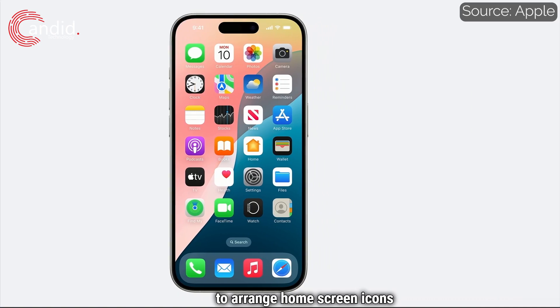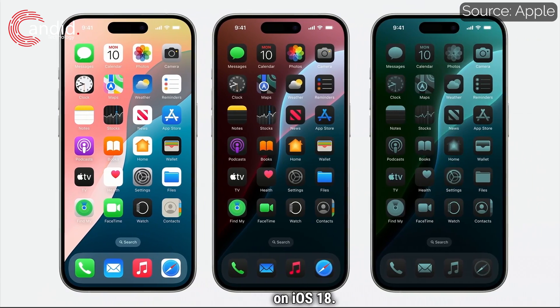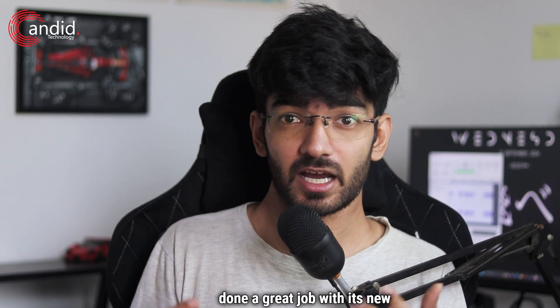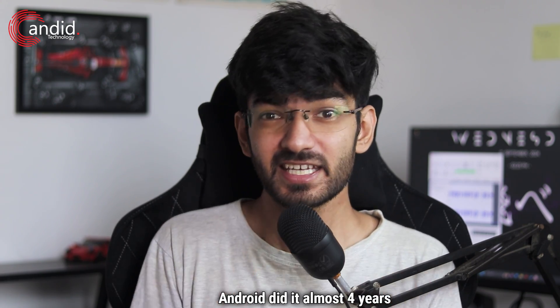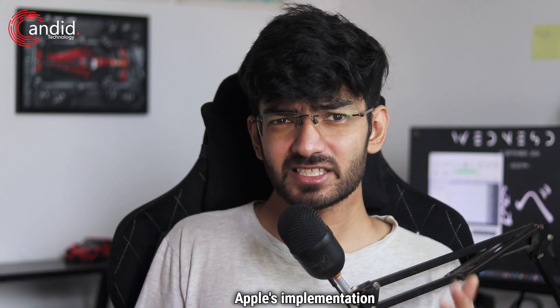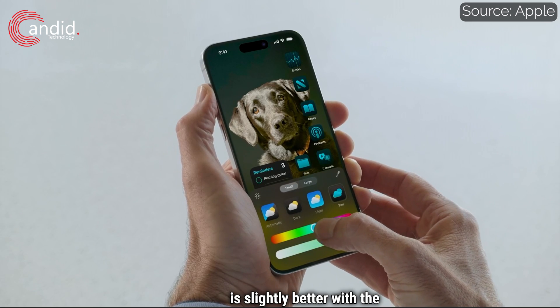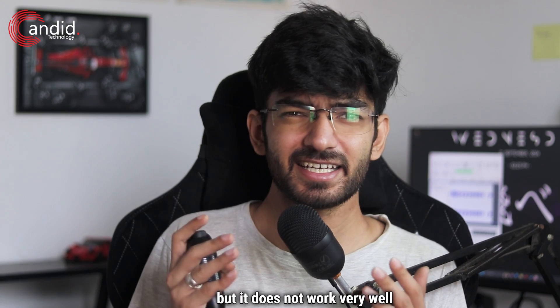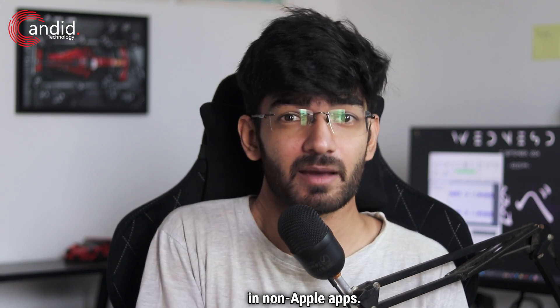Apple announced the ability to arrange home screen icons on iOS 18. Android users have had this option since, well, forever. And if you think Apple has done a great job with its new app coloring, Android did it almost 4 years ago in 2020 with Android 12's Material You. Apple's implementation is slightly better with colored tints instead of simple light and dark themes, but it does not work very well in non-Apple apps.